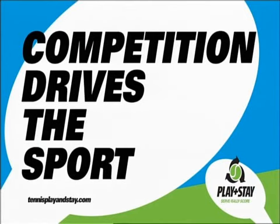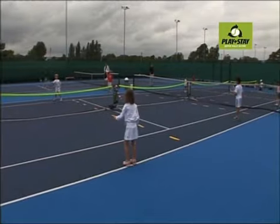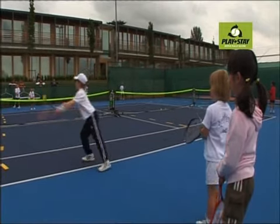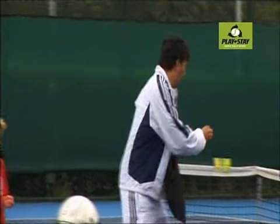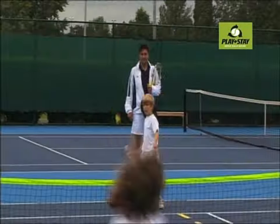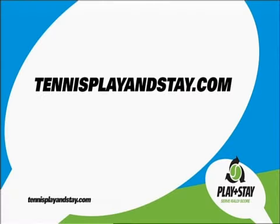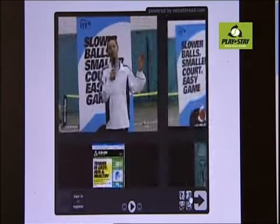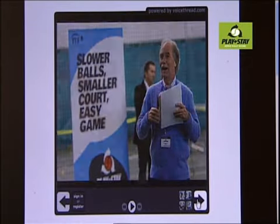Competition drives the sport and the Play and Stay campaign promotes competition using the slower balls in combination with many user-friendly formats and scoring systems adapted for starter players. Tennis Play and Stay is supported by a comprehensive website, a one-stop shop for starter tennis that helps coaches worldwide in working with starter players.